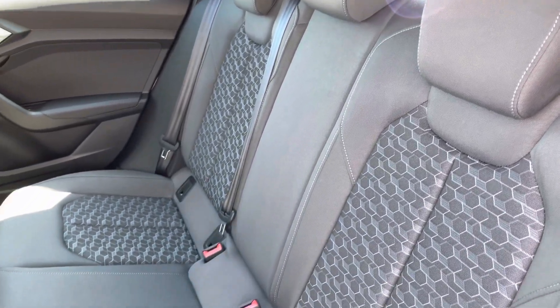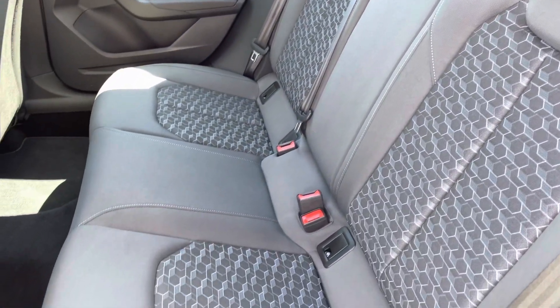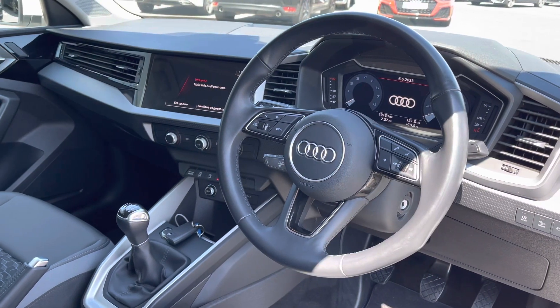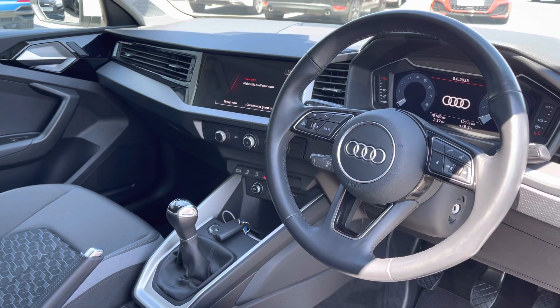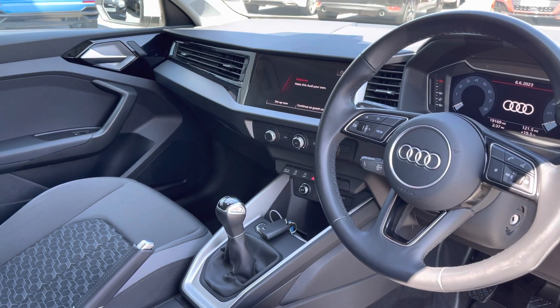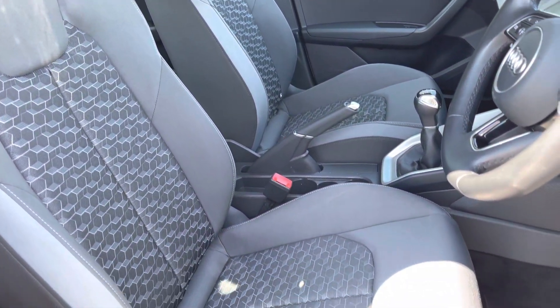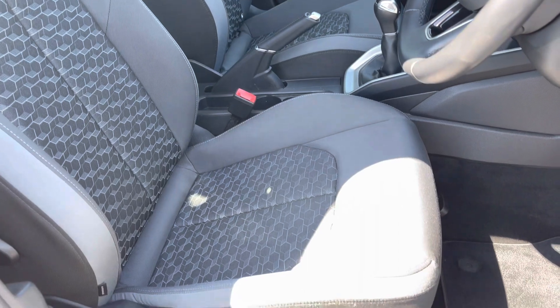As we look towards the interior, it comes finished in the full Novum cloth which provides plenty of comfort and support for your rear passengers. To the front of the vehicle you've got your leather wrapped steering wheel with a very driver focused interior and the silver inlay is giving this a nice uplifting feel. The front seats also come finished in the full Novum cloth and there's plenty of adjustment in the seat so you'll always find your perfect driving position.